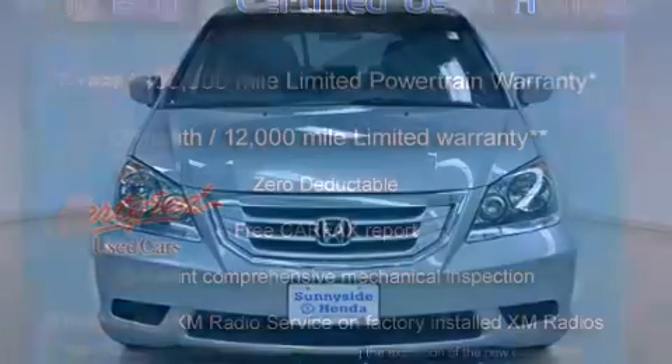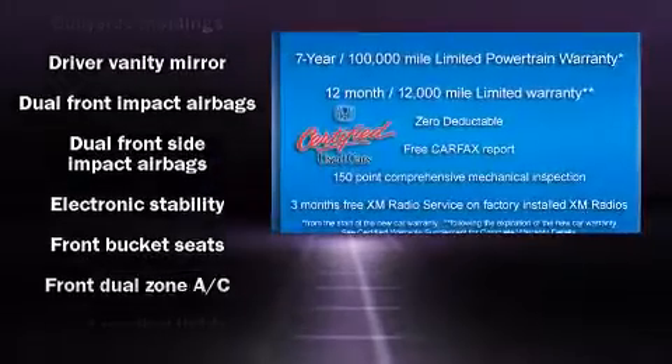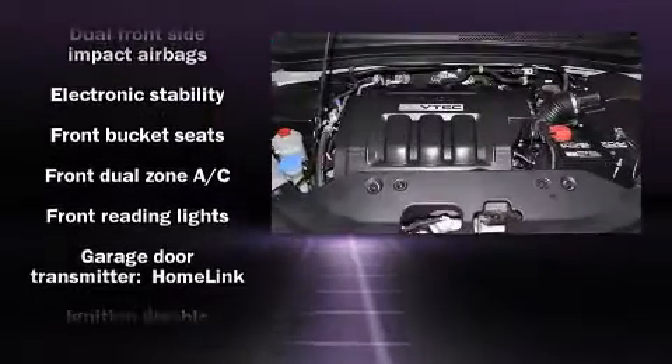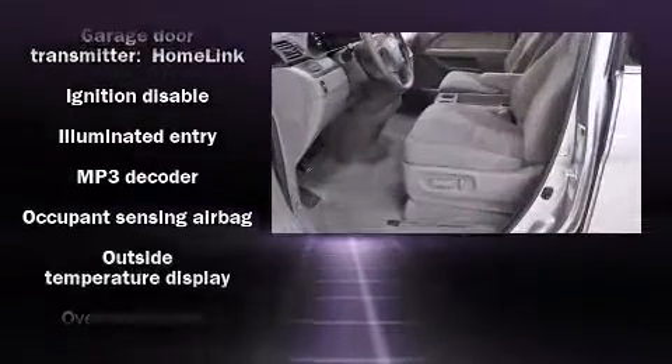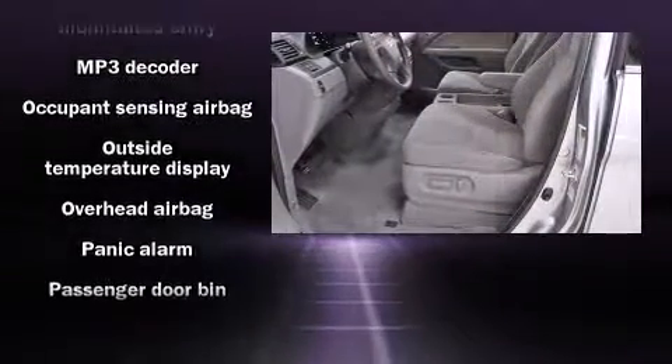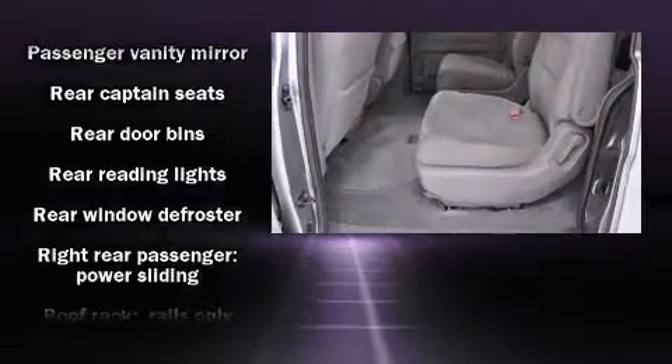Storage solutions are integrated throughout the interior, demonstrating thoughtful attention to detail. Honda ensures the safety and security of its passengers with equipment such as head curtain airbags, anti-whiplash front head restraints, and four-wheel disc brakes with ABS.